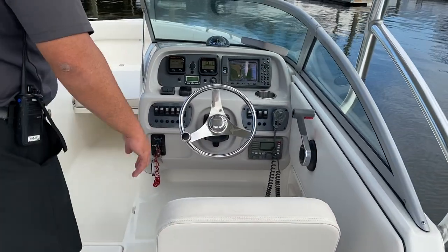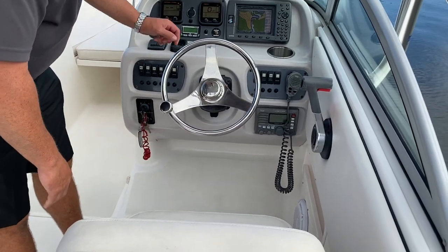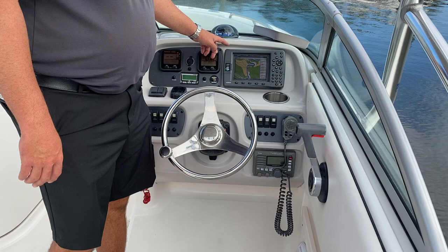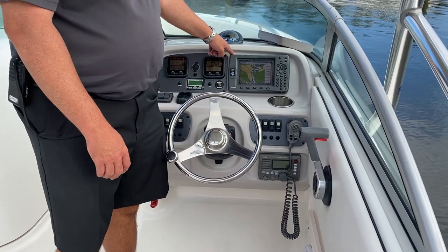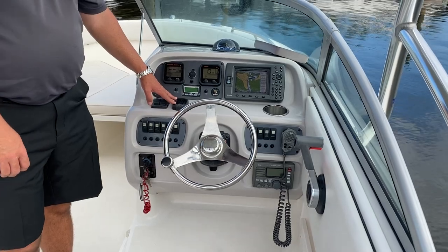As we make our way forward here at the helm, you'll find a helm chair with a flip-up bolster, an Icon VHF radio, a Garmin 3206 color GPS, and trim tabs with indicator.